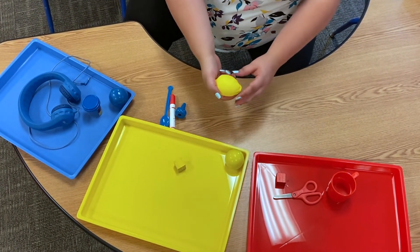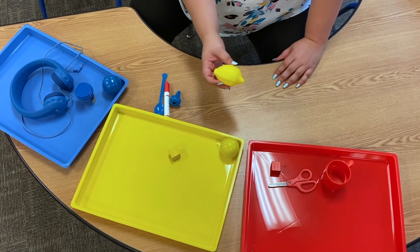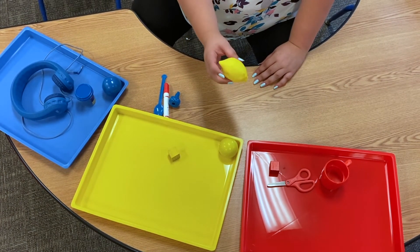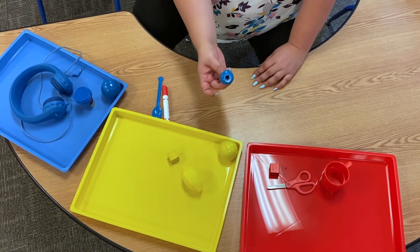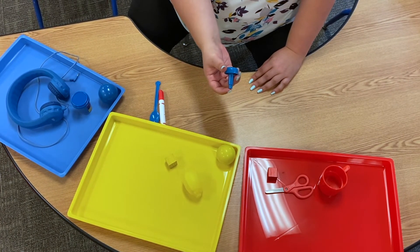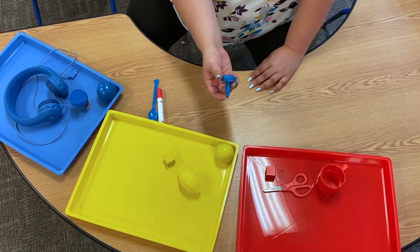Look, have you seen this before? You might have seen this in your kitchen. This is a lemon, but this one is pretend. What color is it? Yellow. This we call a peg. We use these in our fine motor area. What color is it? Blue.